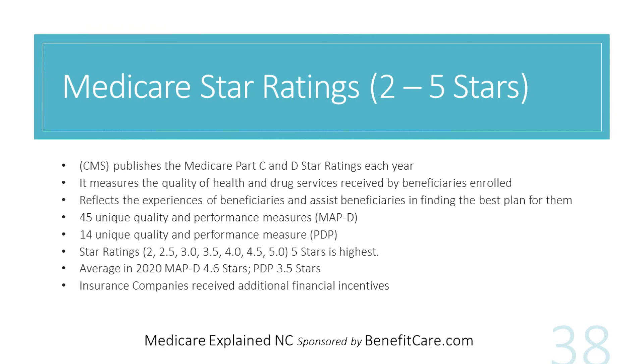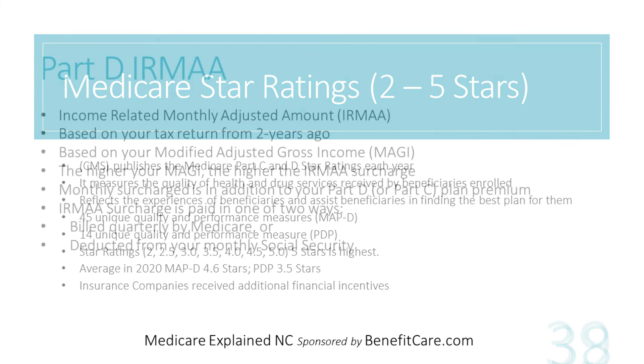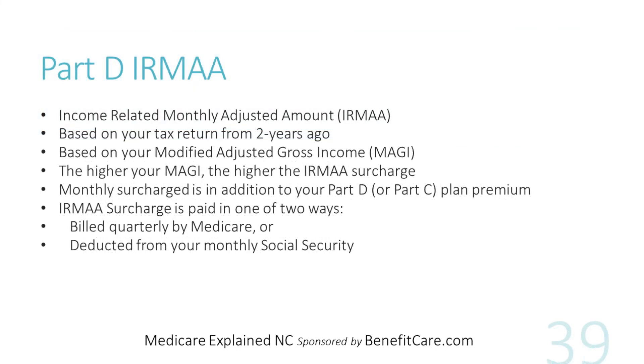Every year, each Medicare Part D prescription drug plan is given a star rating by Medicare from 2 to 5 stars, with 5 being the highest. Higher ratings mean additional quality bonus payments from Medicare, so it's important for Part D plans to keep their star ratings as high as possible. Higher income earners will pay more for Part D prescription drug coverage — it's called the Income Related Monthly Adjustment Amount, or IRMAA. The surcharge is based on your tax return from 2 years ago and your modified adjusted gross income. The more you earned, the more the surcharge. The monthly surcharge is in addition to your monthly premium for your Part D prescription drug plan or your Part C Medicare Advantage plan that includes Part D drug coverage. Typically, these surcharges are paid either billed by Medicare once per quarter or deducted from your monthly Social Security check. To learn more about IRMAA, see our video on 2023 IRMAA Explained.